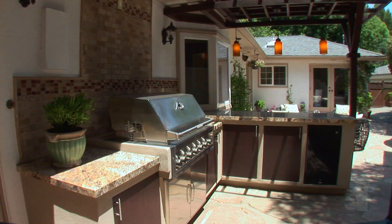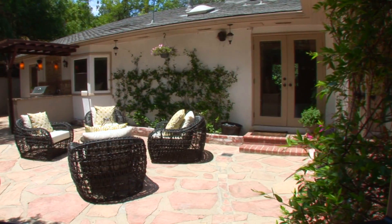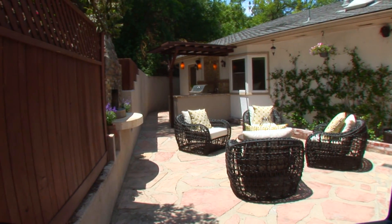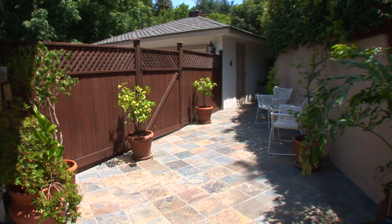Outside one will find a fabulous built-in barbecue and beautiful professional hardscape. Please contact the agent for further information on this wonderful property.